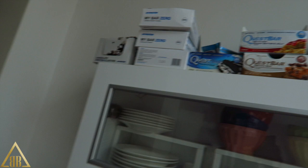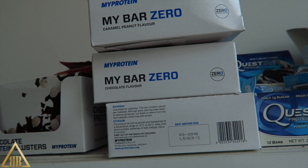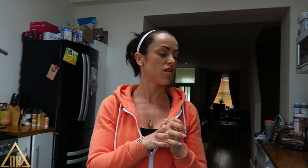Normally around mid-morning I have like a protein bar or some kind of snack. We have loads of Quest bars - we have cookie dough, cookies and cream, and a variety box. Then we have the MyProtein MyBar Zero and I really quite like the caramel peanut one. It's 7 grams of fat, 4 grams of carbs, and 20 grams of protein. It's pretty nice and doesn't have that artificial sweetener taste.